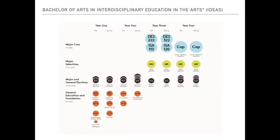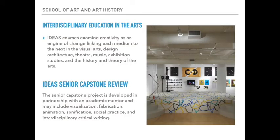This degree is designed to be either a two-year or a four-year degree, making it an ideal option for a transfer student or a first-year student. IDEAS courses examine creativity as an engine of change, linking each medium to the next in the visual arts, design, architecture, theater, music, exhibition studies, and the history and theory of the arts. The IDEAS major is trained for fields such as interdisciplinary design, arts and visualization research, marketing and communications, art/architecture/design criticism, material or digital fabrication, fine arts or entertainment administration, and cultural entrepreneurship.